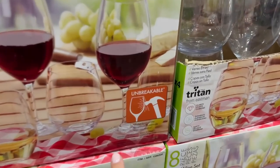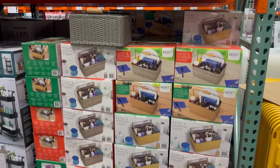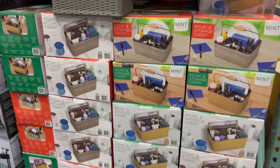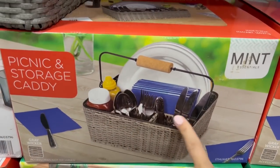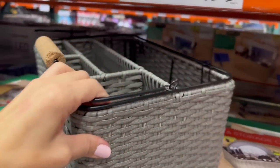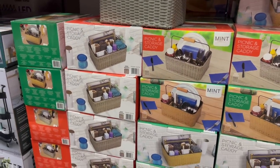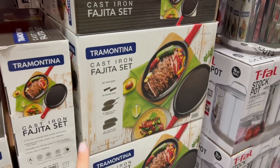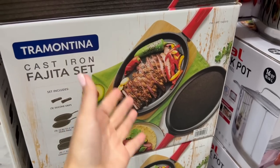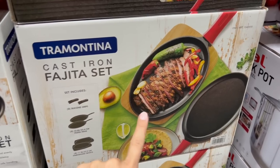The unbreakable wine glasses are on clearance right now. For $22, this is new — a picnic storage caddy to hold silverware, plates, napkins, and condiments. The weather's still nice for fall picnics. The cast iron fajita set is on clearance and going away for $20 — last chance, though unless you eat fajitas once a week, this is probably just going to end up cluttered in a kitchen drawer.